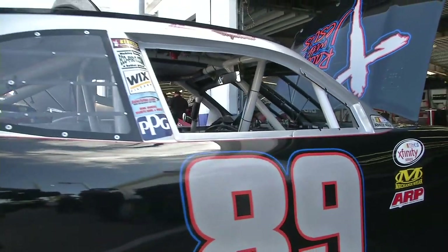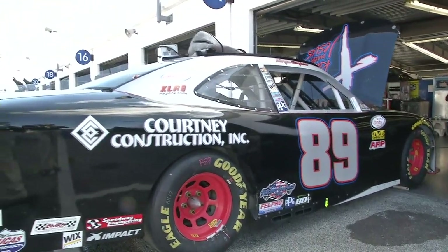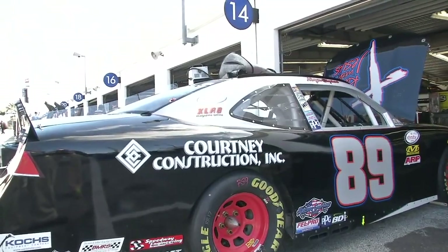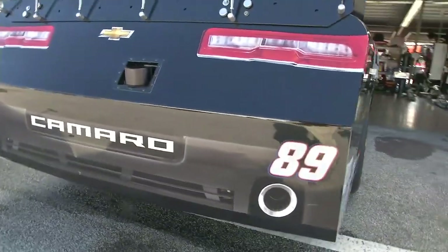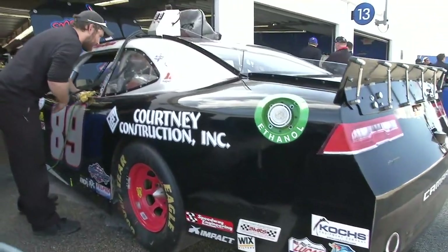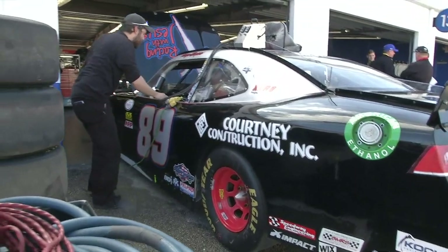Here is the Chevrolet Camaro number 5 of Casey Kane — one of only a handful of winners here at this track in this field. Only five drivers in this garage right now have won in the NASCAR Xfinity Series here at Daytona. Casey Kane and this Hellman's Kroger machine is one of them.